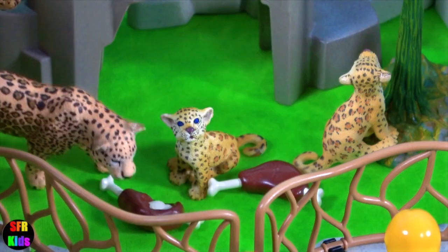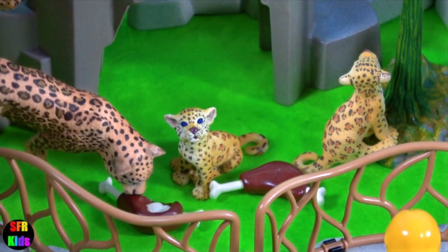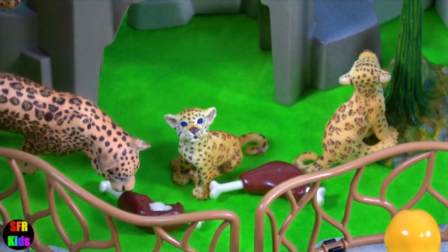The jaguar's powerful bite allows it to pierce the carapace of turtles and tortoises.